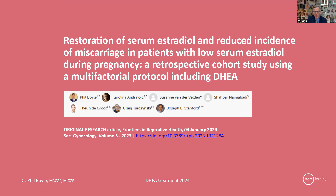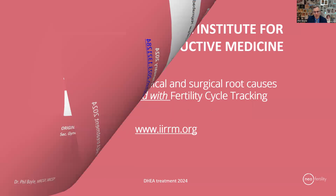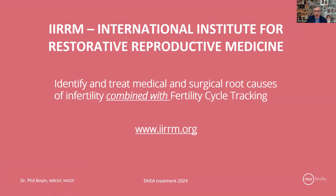It has a long title, but essentially it shows that if you give DHEA treatment to properly selected patients, you can significantly reduce the risk of miscarriage. I want to give thanks to my team who helped to achieve this publication — it would not have happened without their input. This is published in collaboration with the International Institute for Restorative Reproductive Medicine, whose goal is to identify and treat medical and surgical root causes of infertility, combined with fertility cycle tracking, which is key to giving us better outcomes.